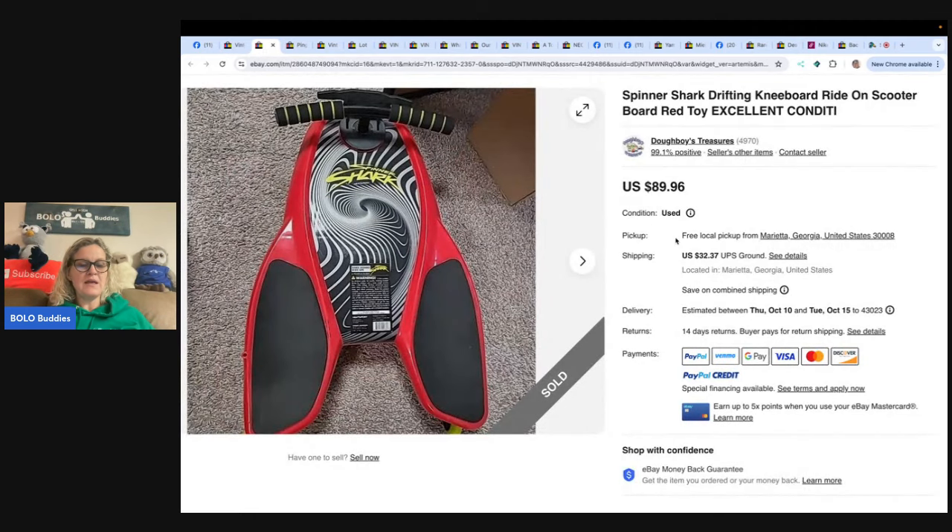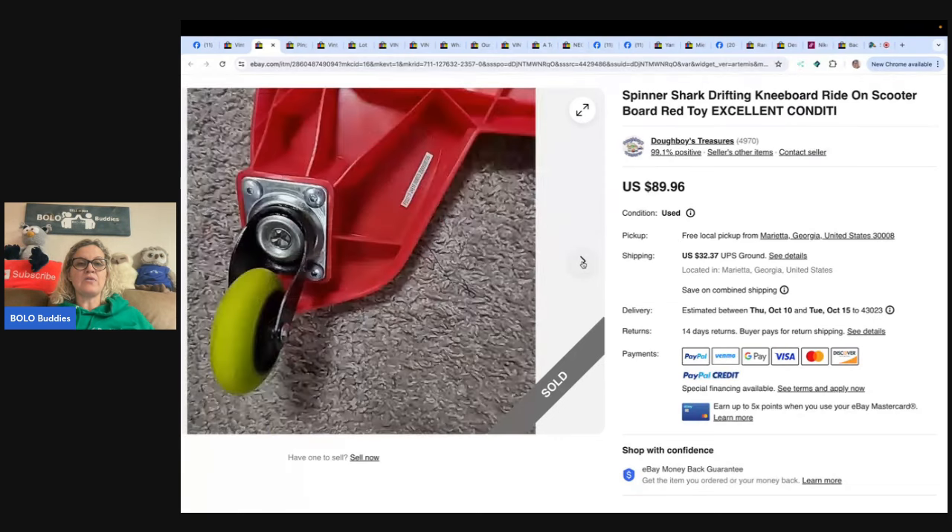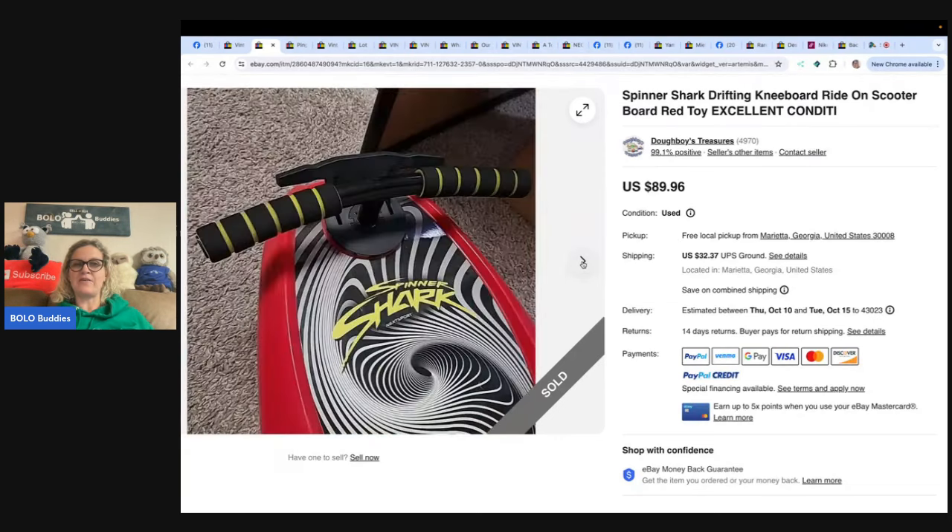This one comes from Doughboy's Treasures — it is a spinner shark drifting knee board ride-on scooter board, red toy, excellent condition. When you guys share your bolo, if you put in the comment your social media, YouTube, anything — your platforms you sell on — if you include it in the comment I will mention it in the video. Got this at Goodwill for five dollars, sold in two days for 89.96. They were all in for 130.89.